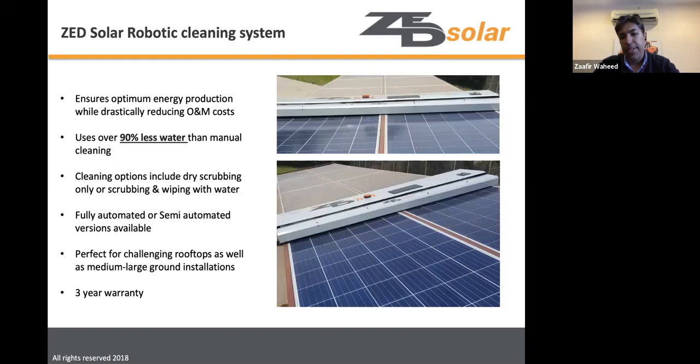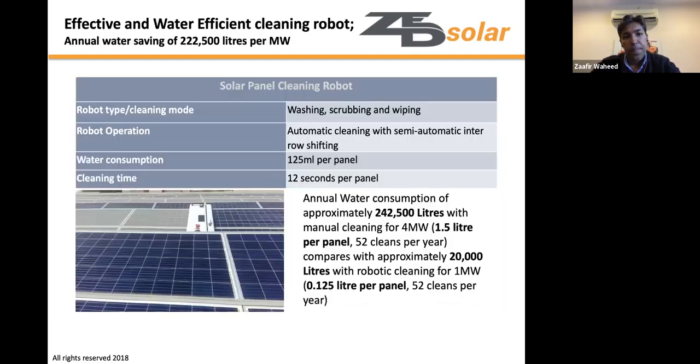With once-weekly cleaning, a single robot can clean an entire 1 MW solar field, compared to needing 10–15 robots if each row had its own. This makes the single-robot-with-carriage approach both more robust and more cost-effective.